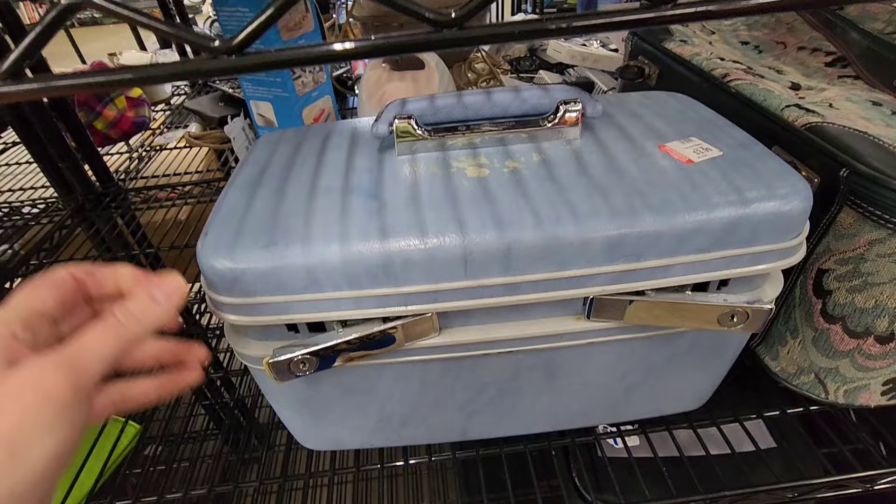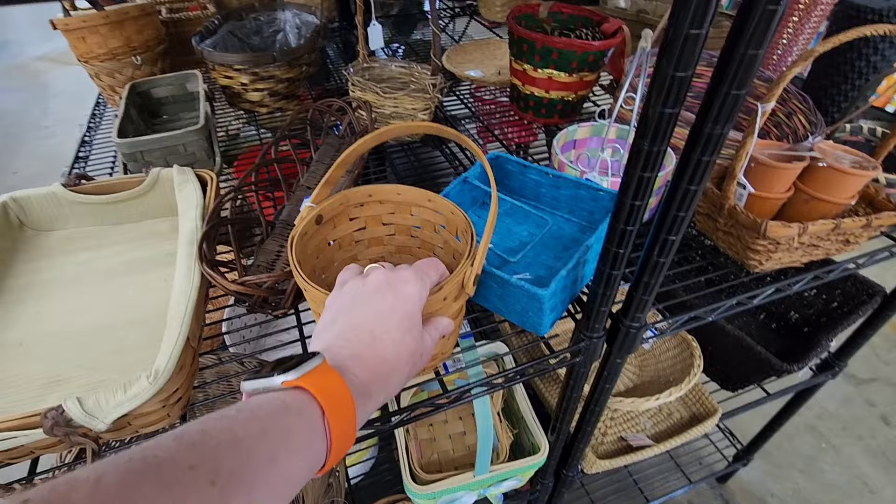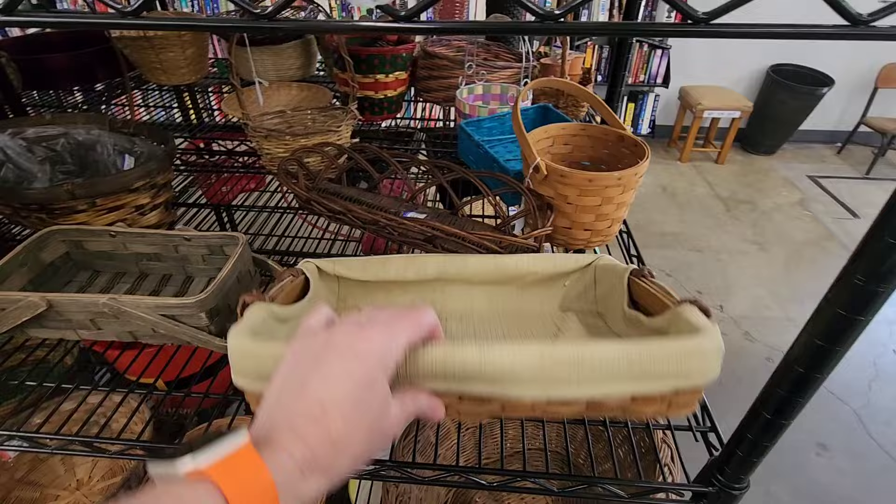I bet someone's going to come in here and be like, oh look, I need that! We're finishing up our trip here. This looks like Longaberger. That is $3. It has a lot of damage on the bottom though. I just picked up about 20 Longaberger baskets. You don't need any more. Is this Longaberger? Nope. That's made in China. That's pretty though. Yeah, I don't need any more.